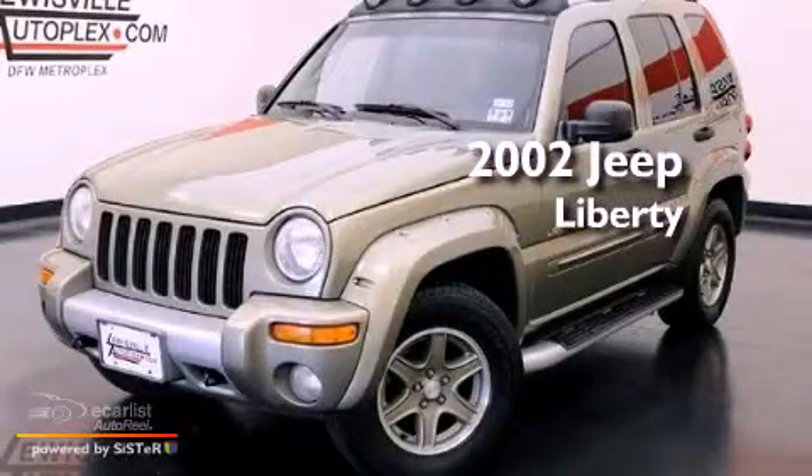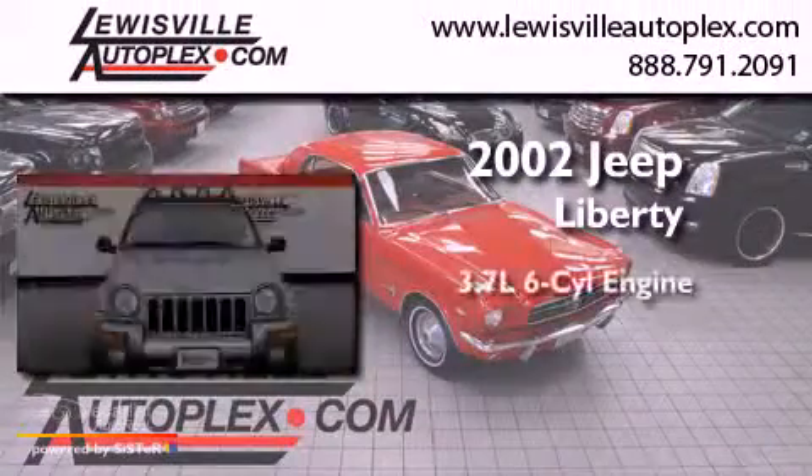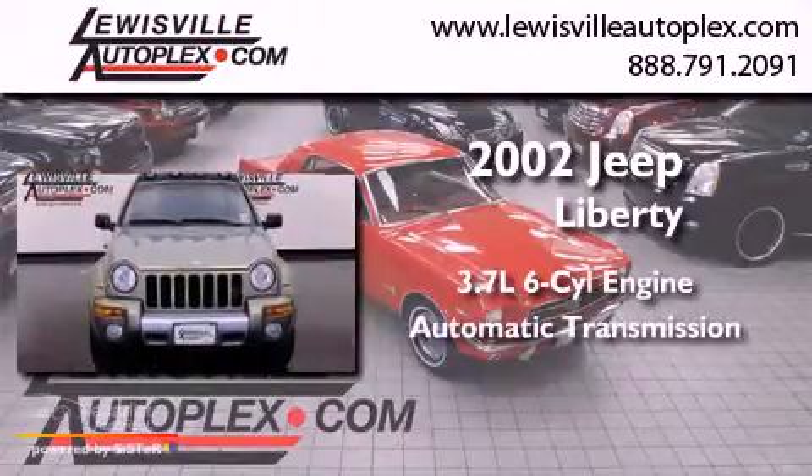This is a 2002 Jeep Liberty. It has a 3.7-liter six-cylinder engine and an automatic transmission.